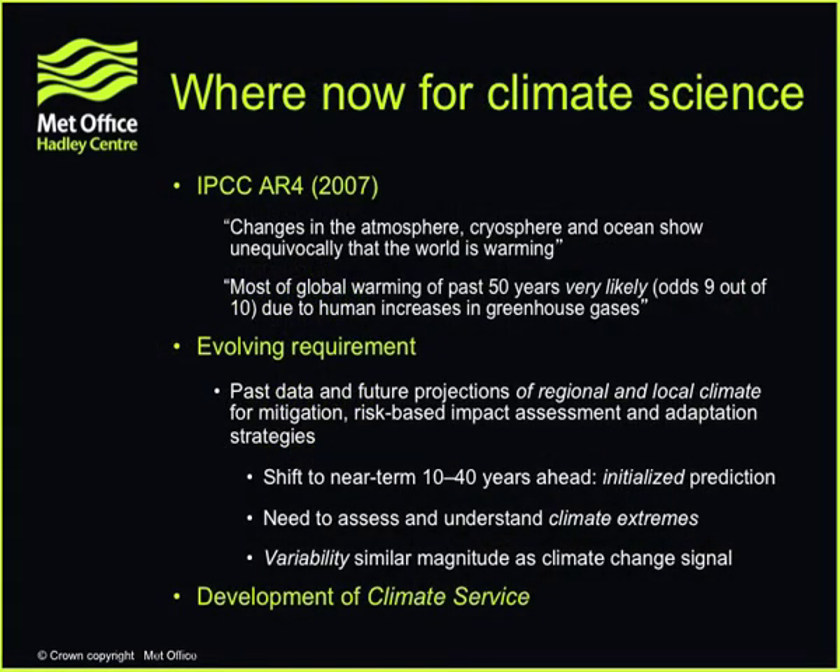So where are we now for climate science? I've talked about whether the world is warming and whether it's due to human activities. Back in 2007, the IPCC fourth assessment report concluded that changes in the atmosphere, cryosphere, and ocean all show unequivocally that the world is warming, and that most of the warming of the past 50 years is very likely — meaning odds of 9 out of 10 — due to human activities and greenhouse gases. The pause in global mean warming is not an indication that we're no longer on a warming planet. One might even expect the next assessment report to come with stronger language on both questions. Climate science has really addressed these two questions as comprehensively as any science can.